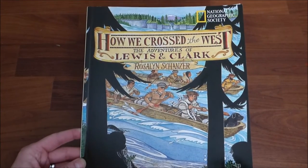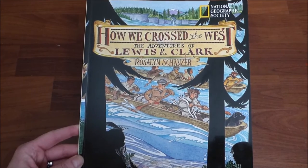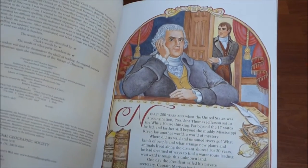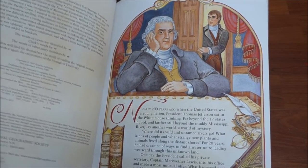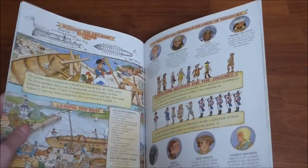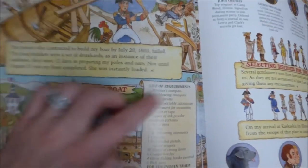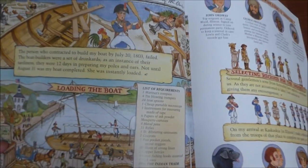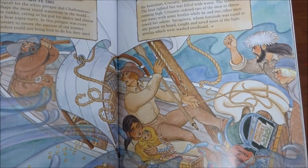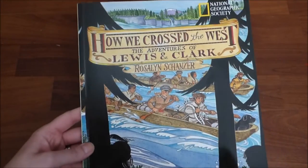This last book from Amazon is How We Crossed the West: The Adventures of Lewis and Clark, also by National Geographic. I really loved this book — the pictures are really great. It is actually told in real words from the Lewis and Clark journals themselves. You can see a little 'L' marked here — this part came from Lewis's journal — and Clark is in here too, along with a couple of other journal entries. Even my five-year-old just loved the pictures and loved to flip through this. It was a great addition to our Lewis and Clark study.